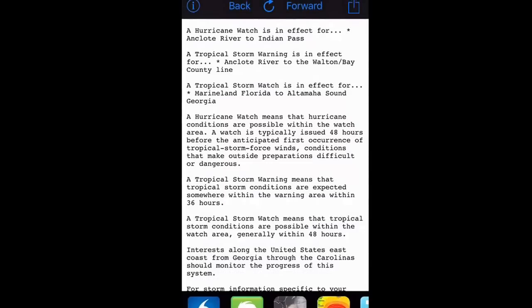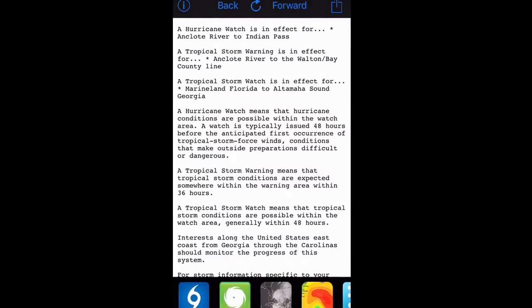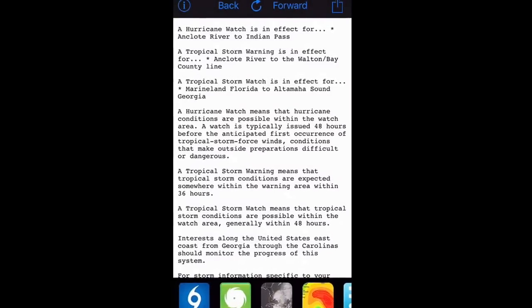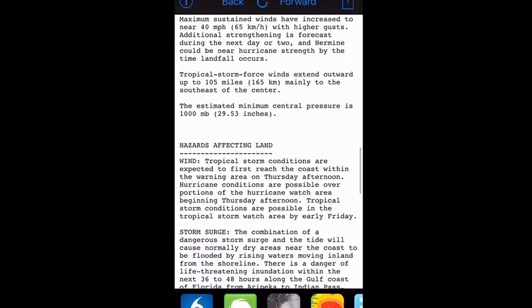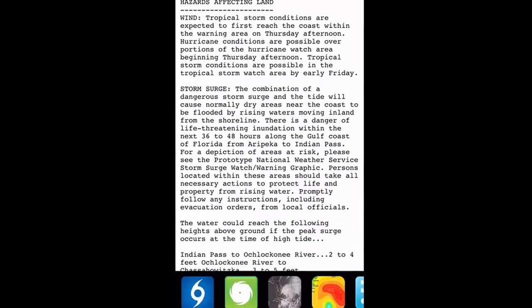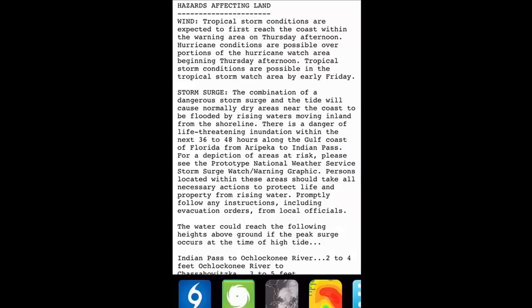For the northeast Florida coast and the Georgia coast, we have a tropical storm watch in effect from Marineland, Florida, to Altamaha Sound in Georgia. The main impacts with this system are going to be wind, rain, and storm surge. We could see hurricane-force winds along the coast if this system intensifies, as some of the models are showing.